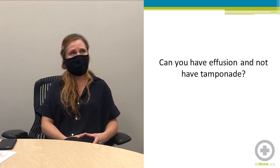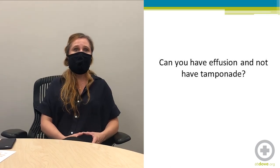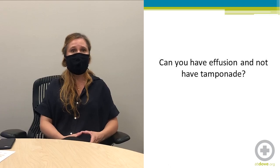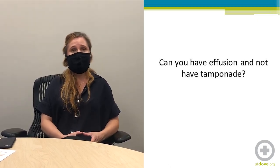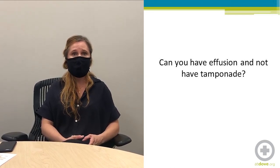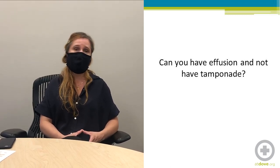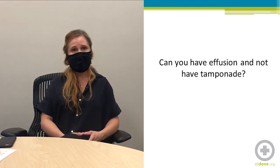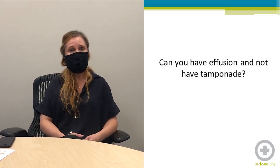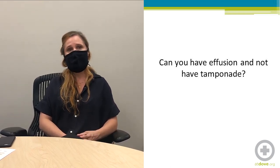Can you have effusion and not have tamponade? Yes, you can. An example from my case series was Ginger the cat, who had pericardial effusion but since her heart was not being compressed by that effusion and she had no symptoms, we did not consider her to have tamponade. You can have pericardial effusion from any of the causes we discussed without all of those patients having tamponade — it just depends on the volume of the effusion.